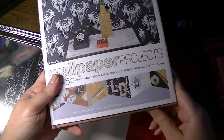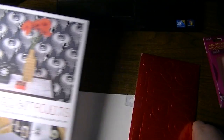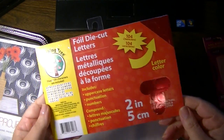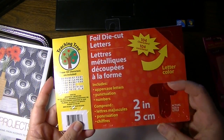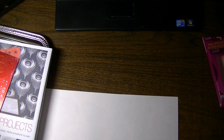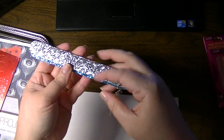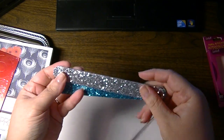It is by Derek Fagerstrom and Lauren Smith. And then I picked up this little foil die cut letters pack in red — two inch letters. Some glitter nail files to keep in my craft room, two for a buck.